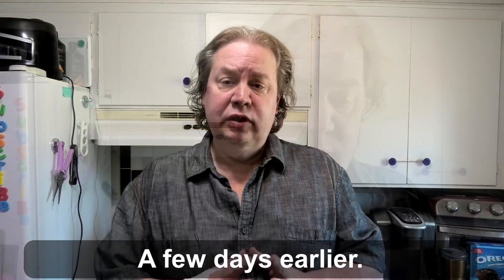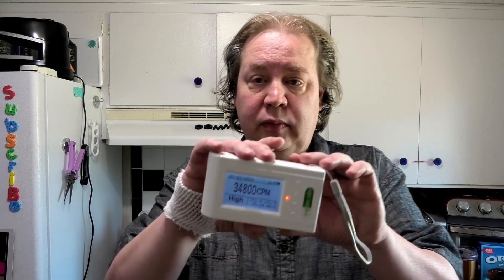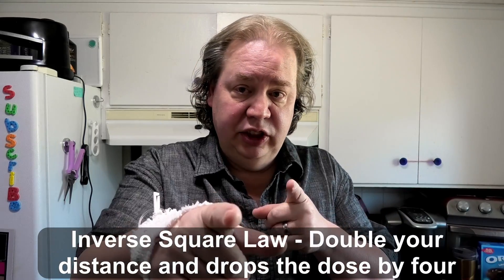I just had a nuclear medicine test. Have you ever wondered: are you really radioactive, and for how long, and how far away are you radioactive? We're going to test it about one to two hours after injection. Remember the inverse square law — time, distance, shielding — when it comes to radiation.